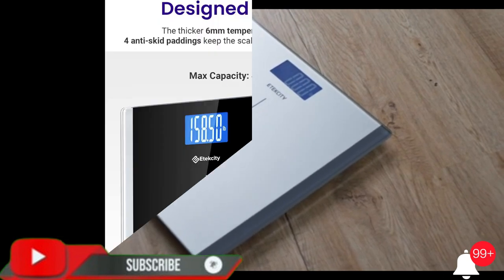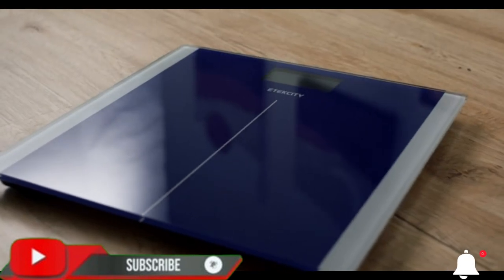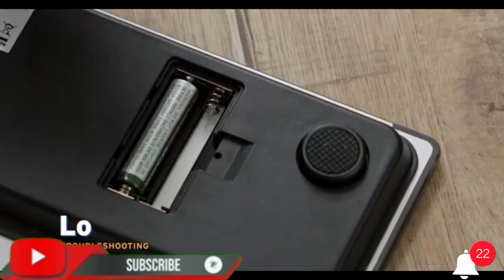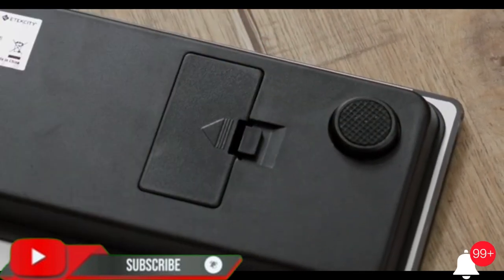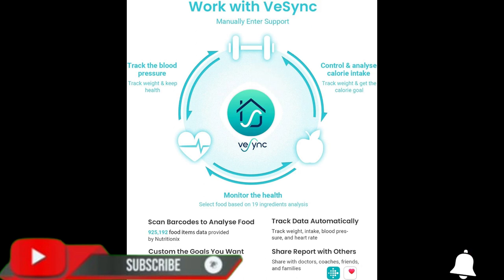Easy to use — the scale features an easy-to-read display with automatic on/off, low battery, and overload indications. Choose between three units of measurement — pound, kilogram, or stone — for your weighing convenience.